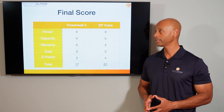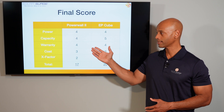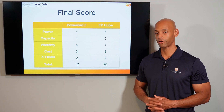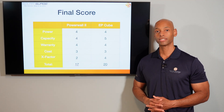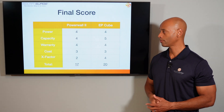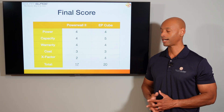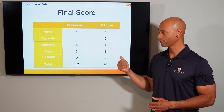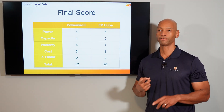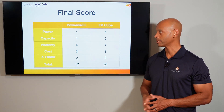Totaling the scores: Tesla Powerwall gets 4/5 for power, 4/5 for capacity, 4/5 for warranty, 3/5 for cost, plus 2 X-Factor points — a total of 17 points. Canadian Solar EP-Cube gets 4/5 for power, 5/5 for capacity, 4/5 for warranty, 3/5 for cost, plus 4 X-Factor points — a total of 20 points.